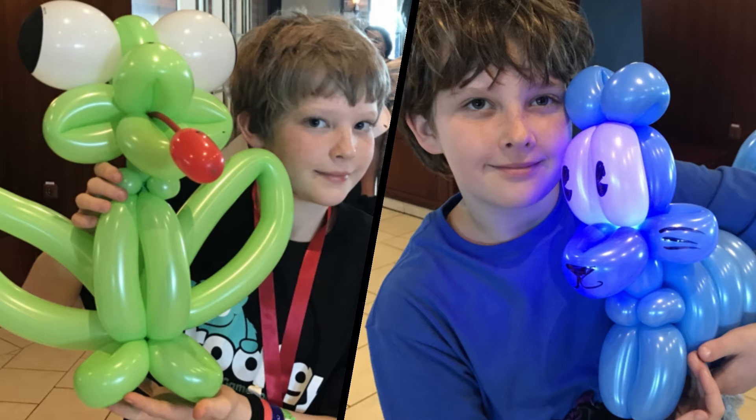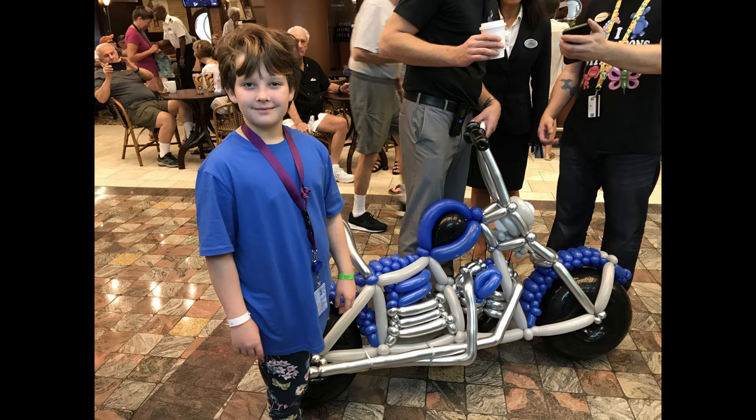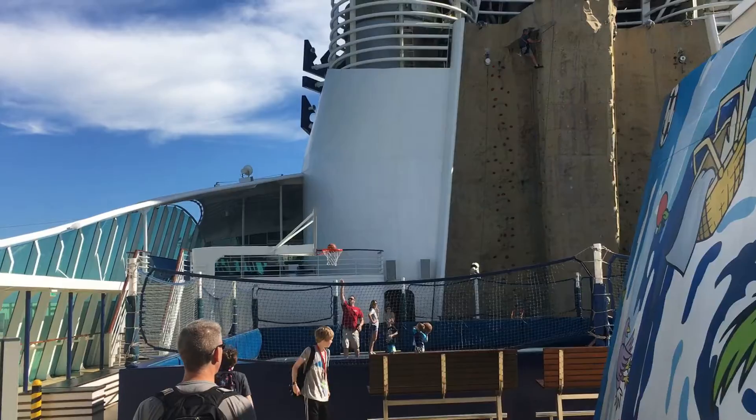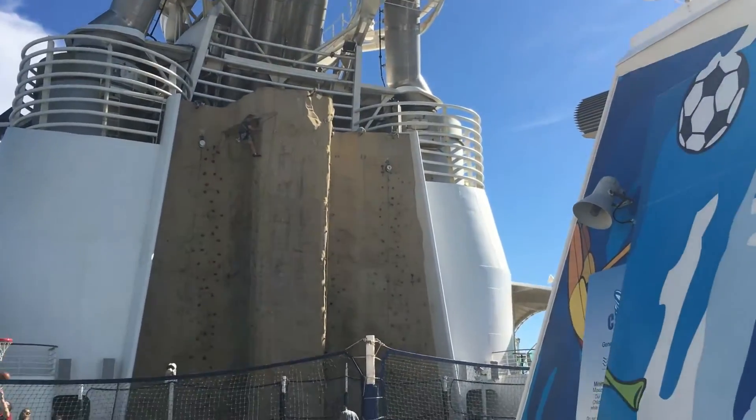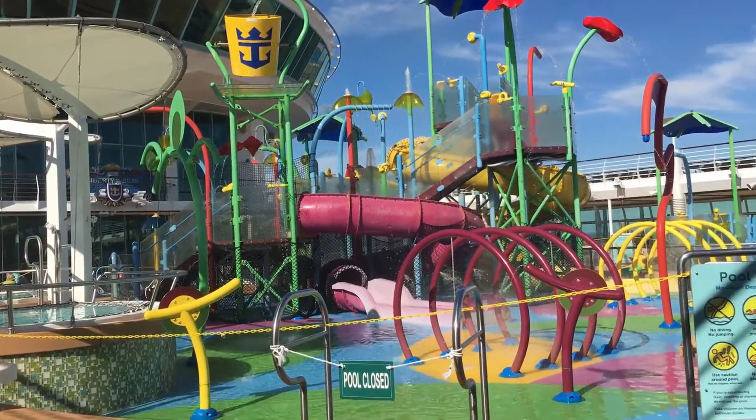On board the ship there were a ton of things to do for the whole family. There was a really cool balloon artist that could make just about anything you want, if you didn't mind lining up and waiting for him. There was an outdoor rock climbing wall, basketball court, splash pad, and water slides for the younger kids.